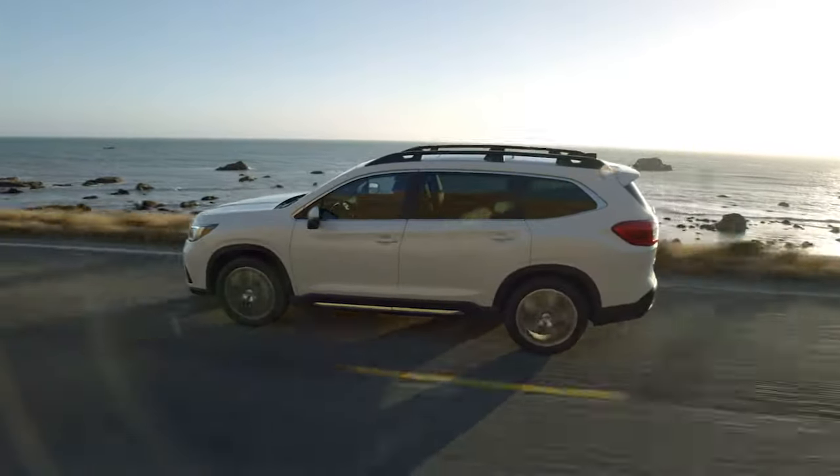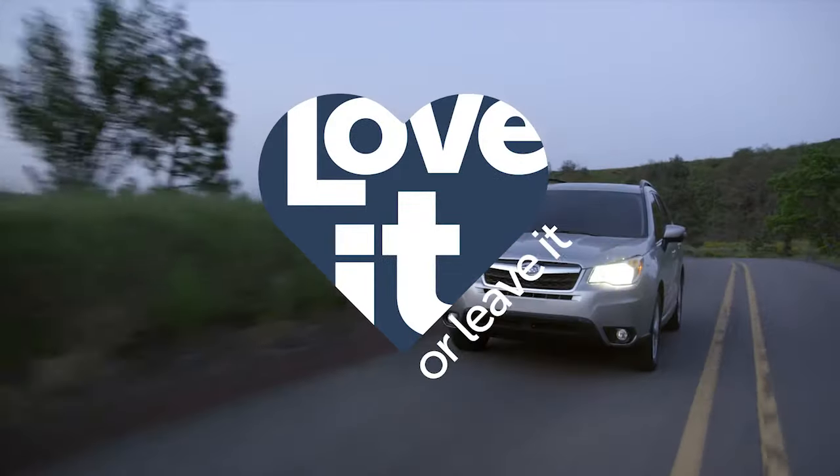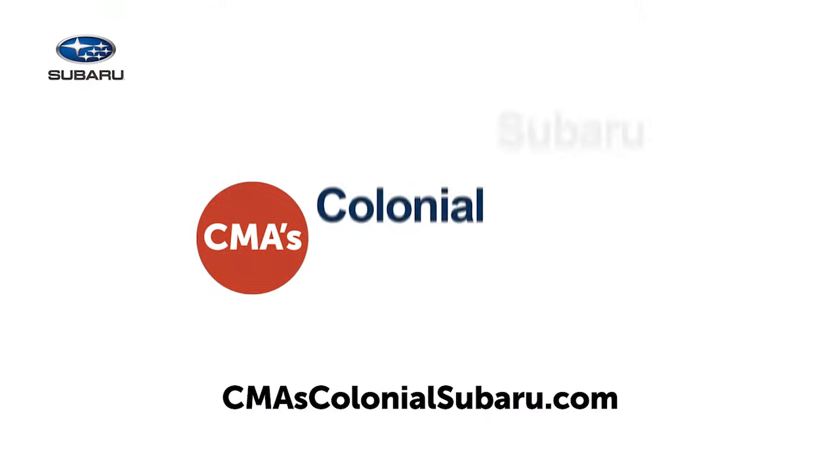Browse vehicles for all budgets. And we even give you three days after purchase to love the vehicle, or leave it. Whether you're just shopping, or looking to trade in, head to CMA's Colonial Subaru.